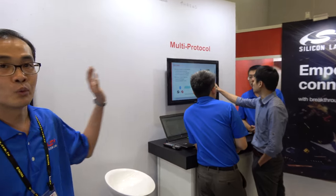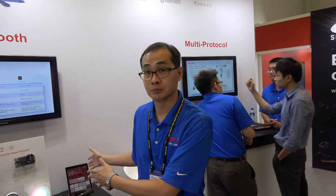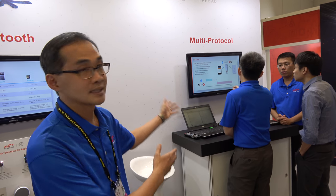You can go to our website at www.silabs.com to see more information. Here at Computex 2017, we are talking about wireless connectivity — here is the Bluetooth, and the other one is our multi-protocol. Besides Bluetooth, we can also support Zigbee and Thread.